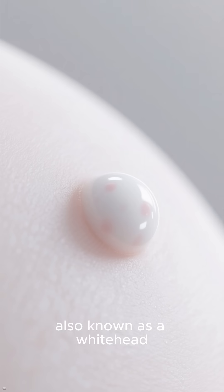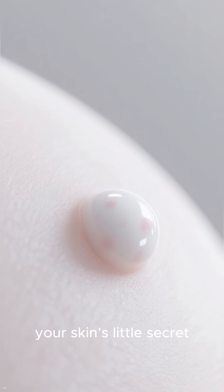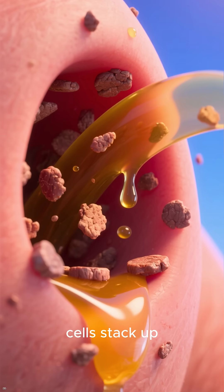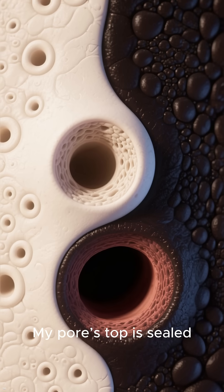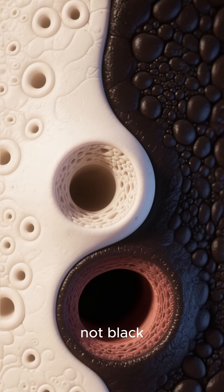I'm a closed comedone, also known as a whitehead — your skin's little secret. I hide under your skin when oil and dead cells stack up. My pore's top is sealed, so I stay creamy colored, not black.